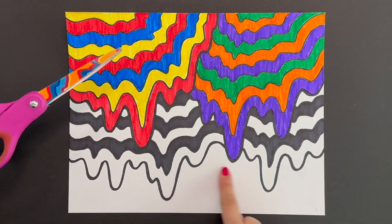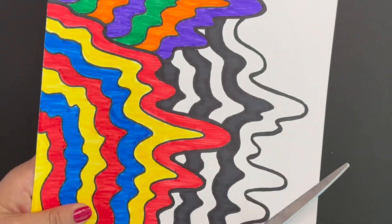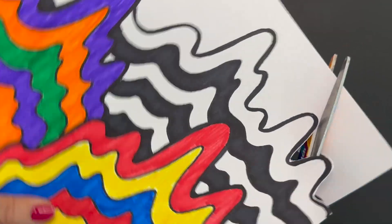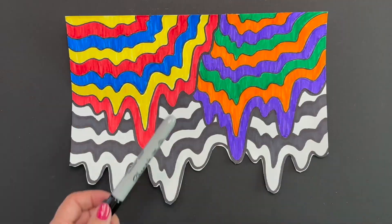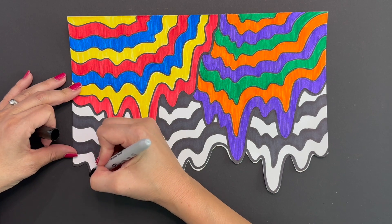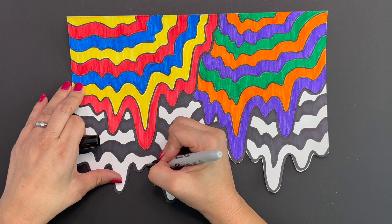Now that you've finished coloring your beautiful drip drawing, it's time to cut out the bottom edge. Take your time cutting around the outer lines — it's always better to leave a little extra white that you can fix than accidentally cutting into your black border. Now you can grab your sharpie and begin to color in any little white areas that are still showing through. This will give you a perfect outline.